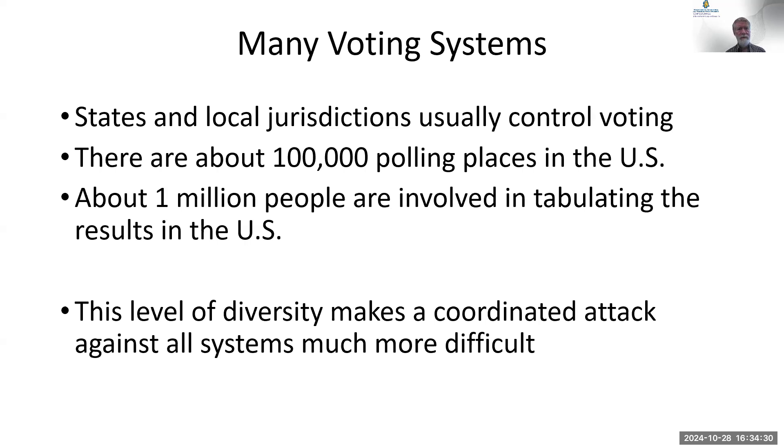There are many different voting systems throughout the United States. Voting is very distributed — each state and county runs the elections themselves. Even though you have a national election to elect national positions, it's primarily run by folks here in the county. In the United States, there are over 100,000 polling places, and about a million people are involved in running elections. From a security standpoint, if you're trying to break in, you have to break into thousands of different county systems, which is a significant challenge.